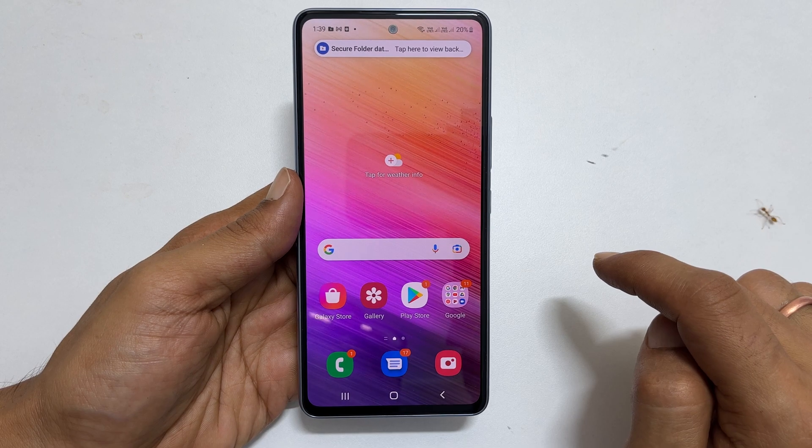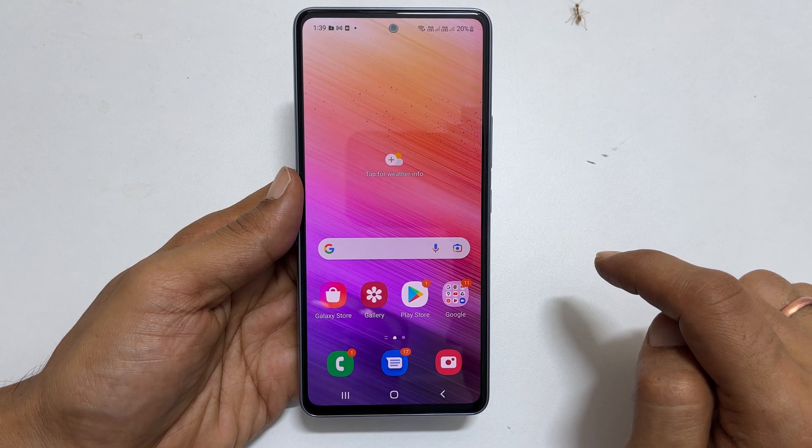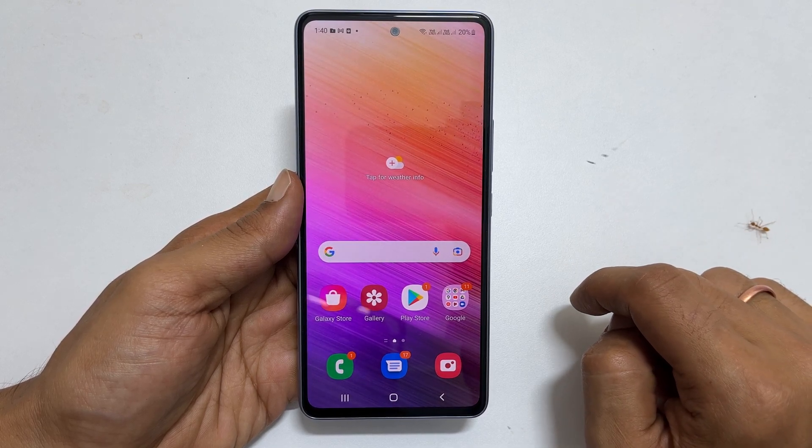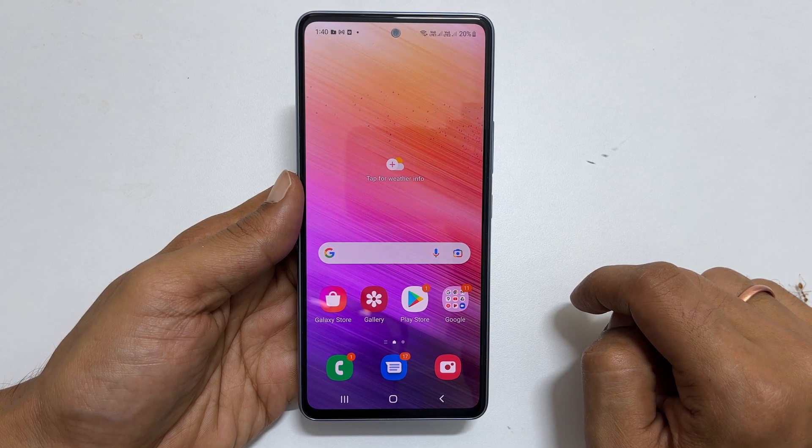That's it for this video on how to lock files and apps in Samsung Galaxy A53, A73 or A23 using the Secure Folder. Thank you for watching this video. For more tips and tricks, please subscribe to the channel.